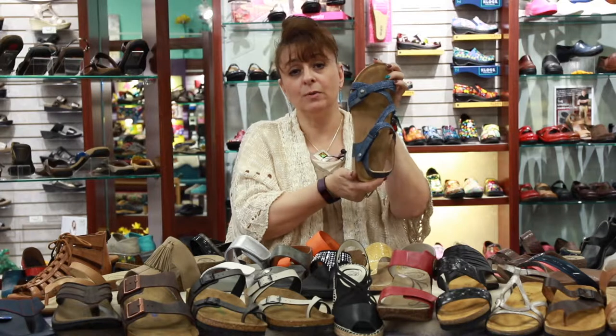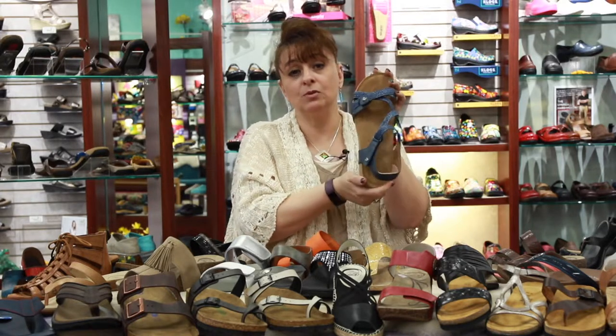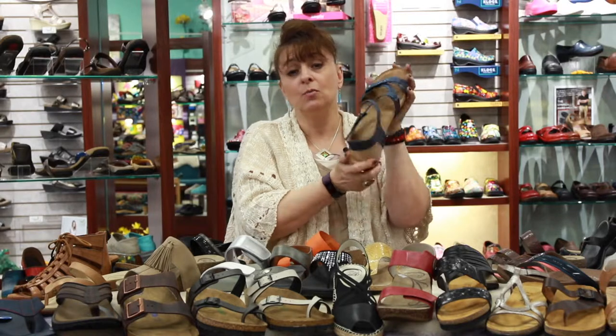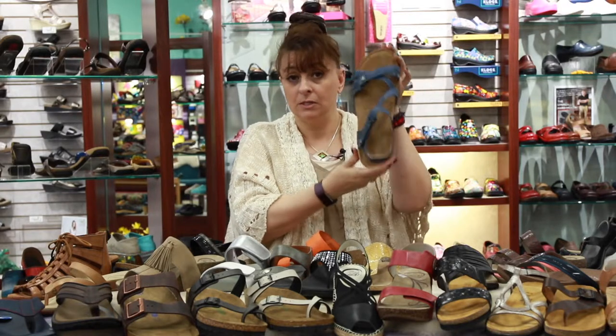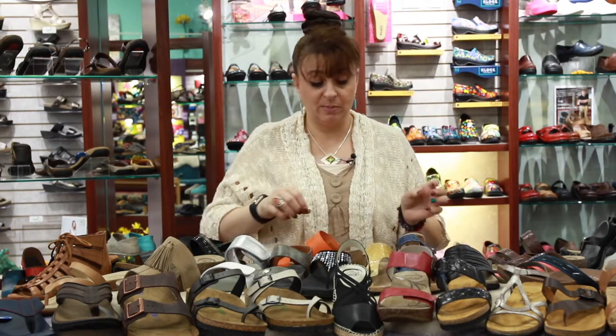Just to let you know, we do carry some larger sizes in the store. I can go up to a women's 13, which in Euro sizing is a 43 or 44. So I do carry larger sizes in the store and you don't have to special order.